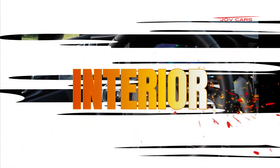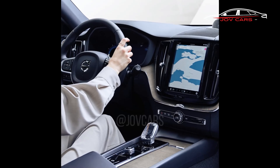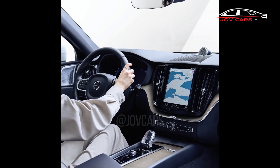Interior. The EX60's cabin is rumored to be even more plush and high-tech than the one found in the present XC60. A large touchscreen infotainment system, a simple dashboard, and high-end materials are among the rumored features.